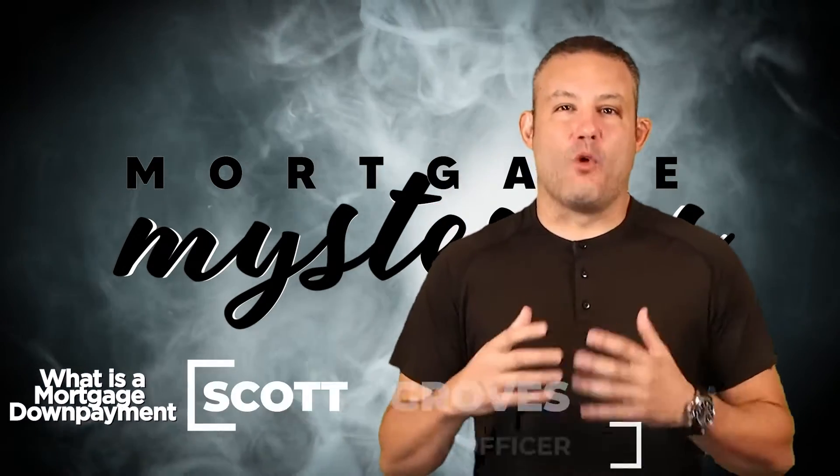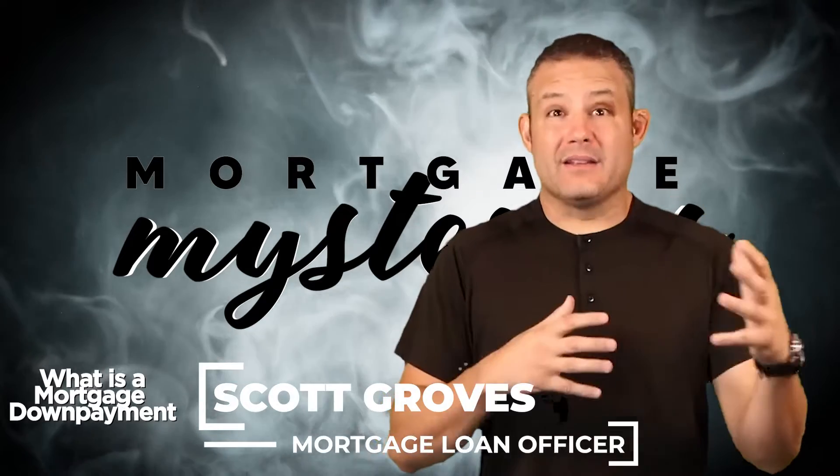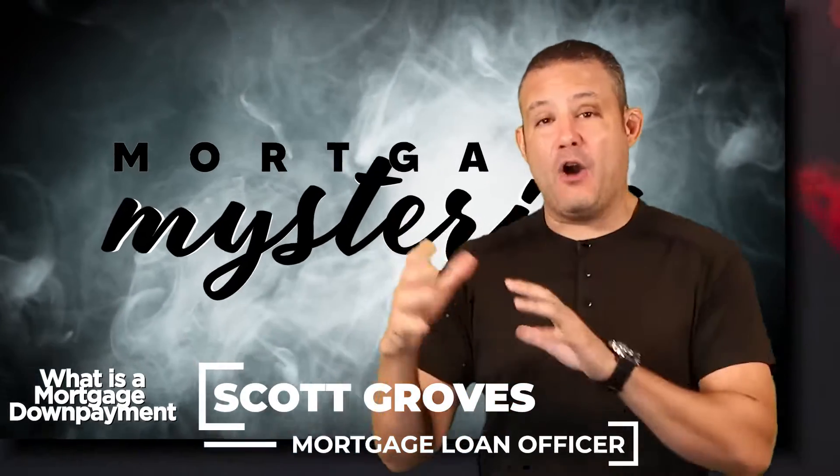Hey, Scott Groves here with another mortgage mystery. What is a mortgage down payment and how much does a mortgage down payment need to be?